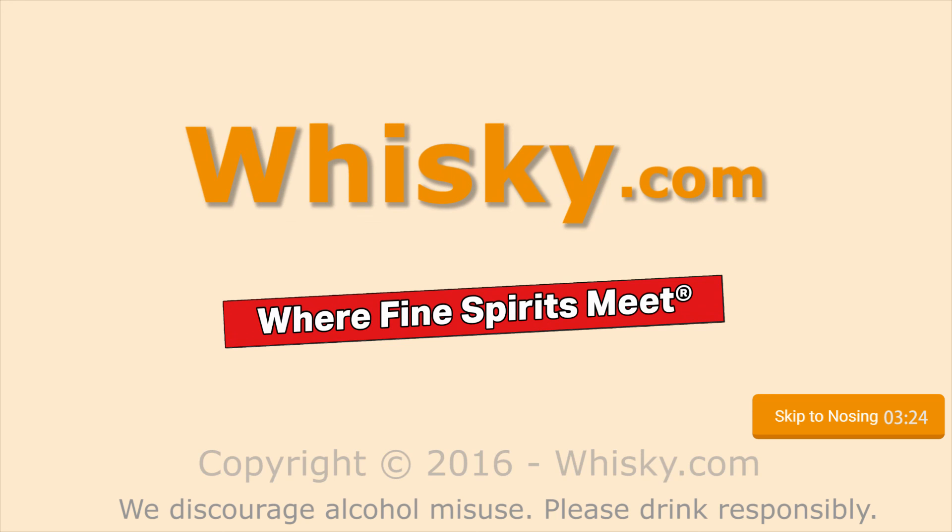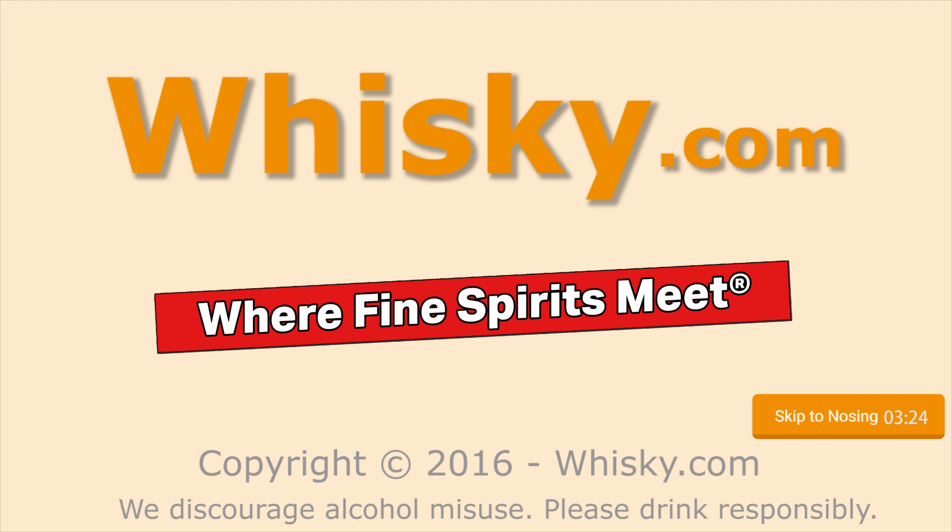Bonfire smoke, definitely. Welcome to Whisky.com, where fine spirits meet. My name is Horst Lüning. I am the master taster of Whisky.com.